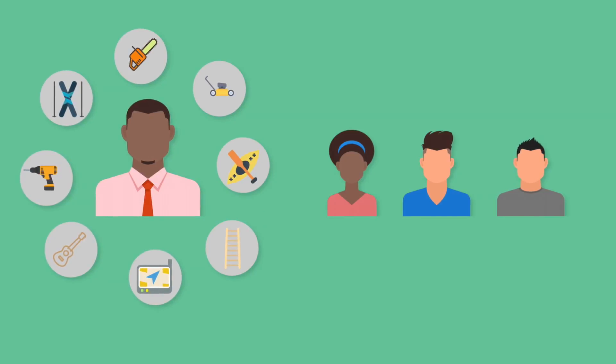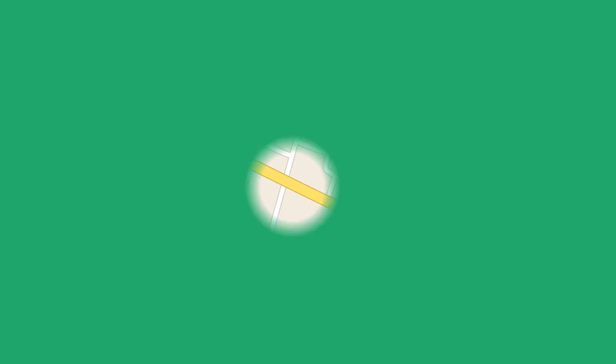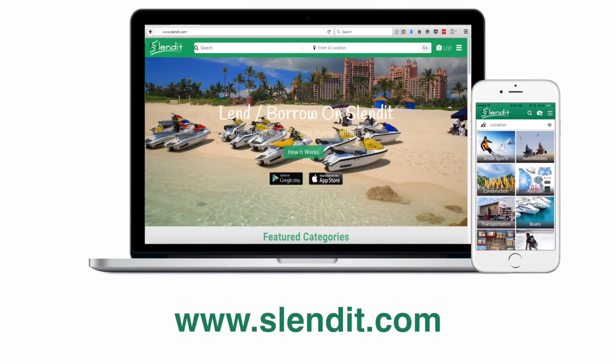By using Slendit, you'll cut clutter, save money, and live more sustainably by putting idle items to use. Get access to a whole world of rentals that are just a few taps away and make money from your own stuff. Why buy it when you can Slendit?